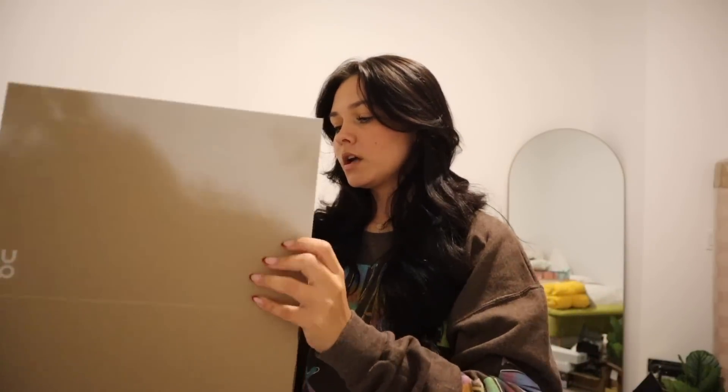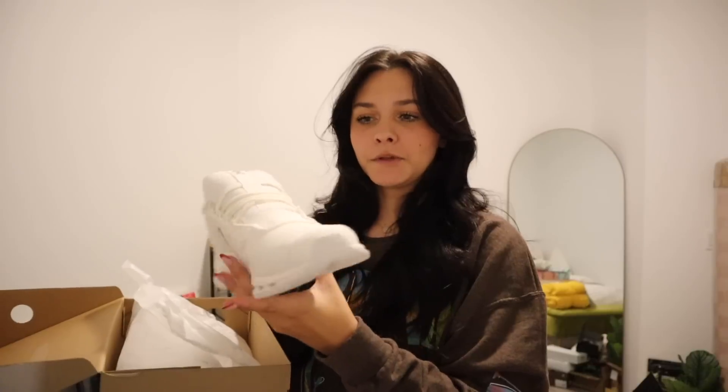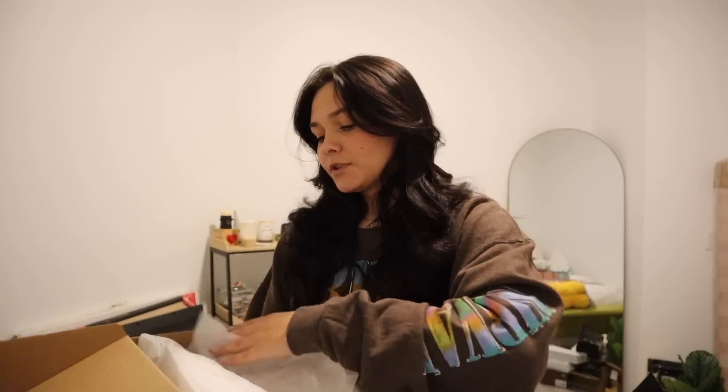Besides Converse I wear a lot of tennis shoes day-to-day, like my Nike Air Maxes, especially to work. I wanted another good pair so I went with the On Cloud Nova sneakers. A lot of people have opinions about these, but I think they're cute. They're all white so they'll be hard to keep clean, but I've heard great things about how comfy they are.